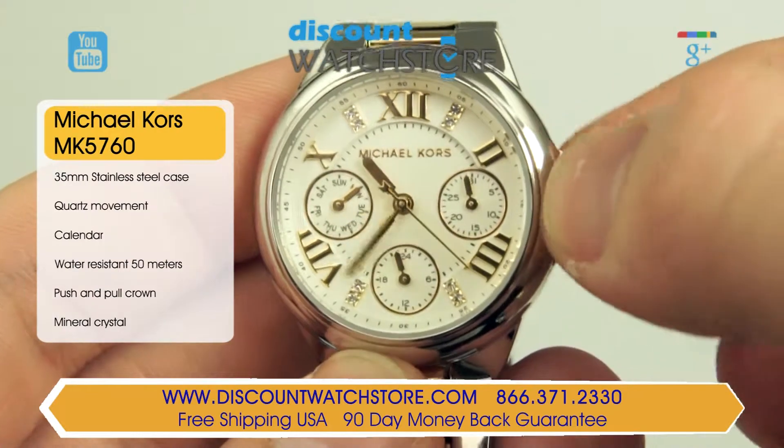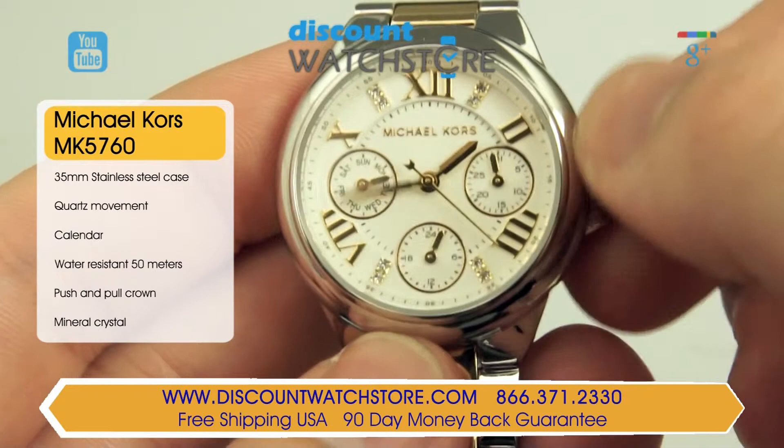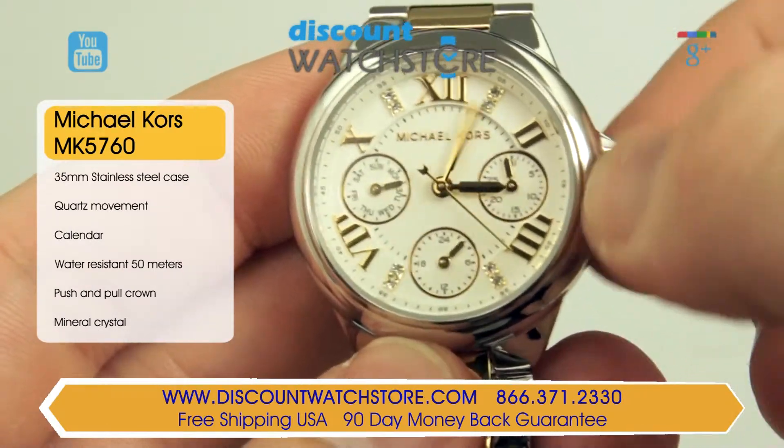with crystal index markers at the 1, 5, 7, and 11 o'clock positions. The dial also features gold-toned roman numerals and gold-toned luminous hands.